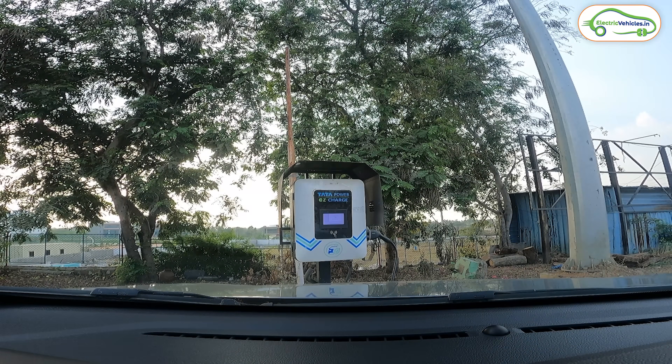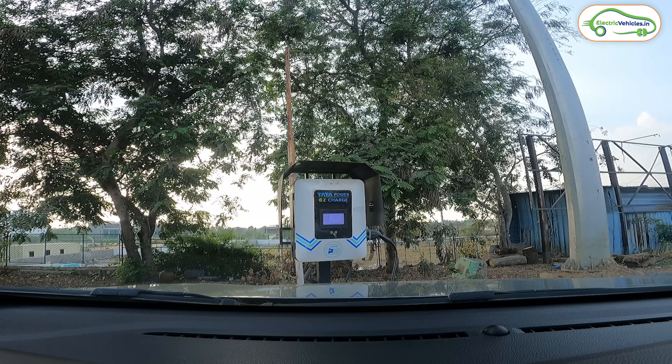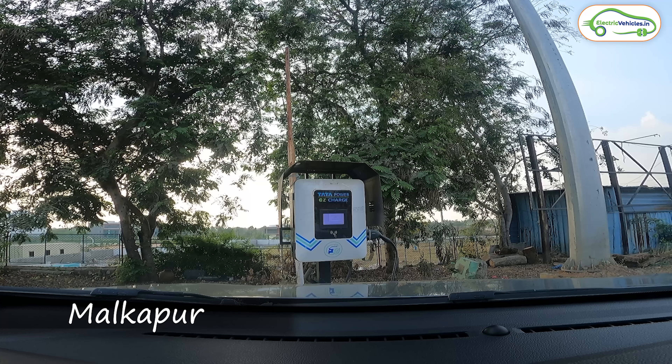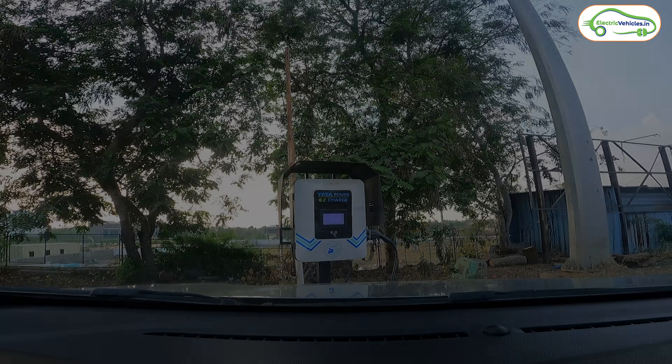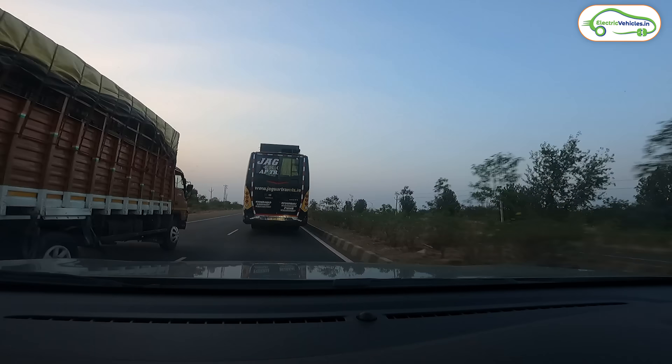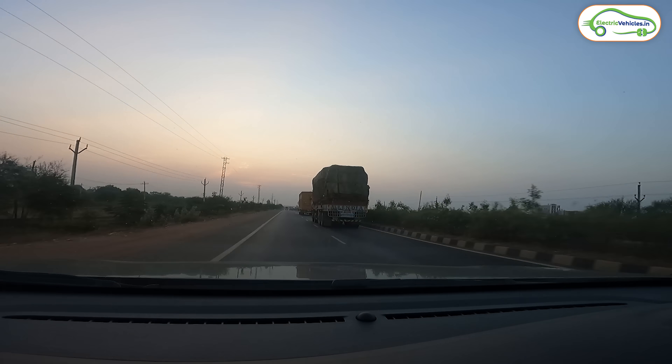Just one kilometer from the previous charging station, we found another Tata Power 30-kilowatt charging station at an Indian Oil petrol bank - this one is on the Hyderabad to Goa direction, while the previous one was on the Goa to Hyderabad side. This is in Sangha Reddy district, Malkapur village. Just two kilometers further, at another Indian Oil petrol bank, there is yet another similar Tata Power 30-kilowatt charging station. So you can find three charging stations in this stretch.